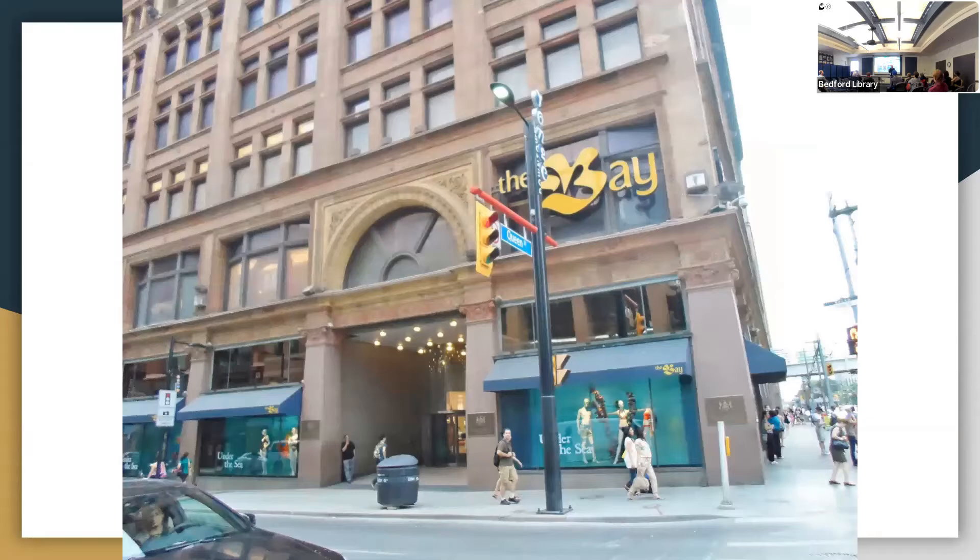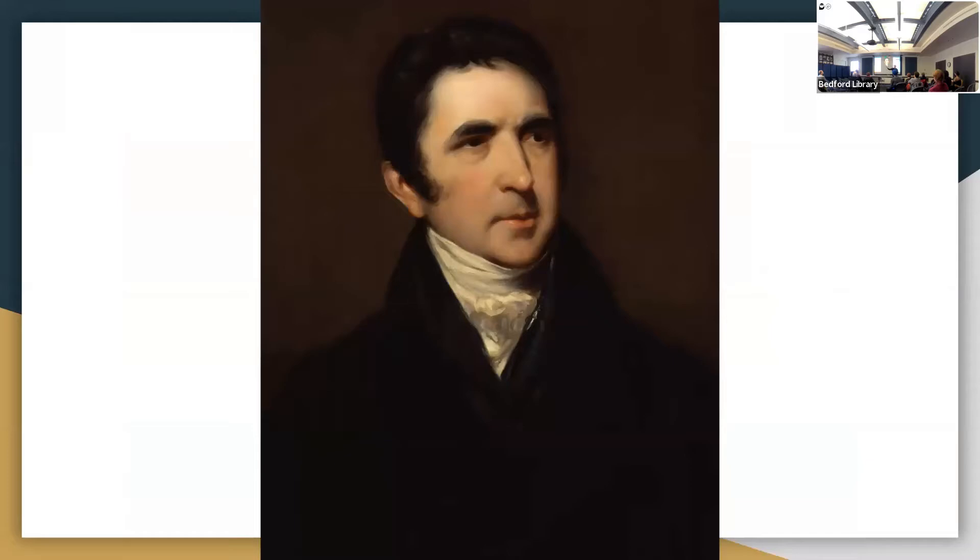Two hundred years went by with no further meaningful effort by Europeans to find a way through. What had to happen before these efforts would be renewed? Everything changed after the Napoleonic Wars in the early 19th century. The reason the North Pole was eventually attained has to do with the next figure in our story: Sir John Barrow, Second Secretary of the Admiralty.